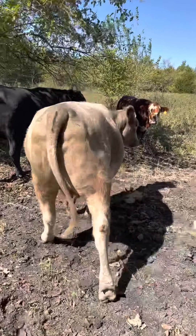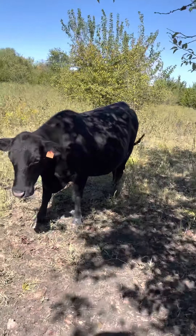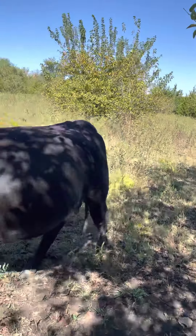We have some good rain this week — not a lot, but enough to get the ground wet.